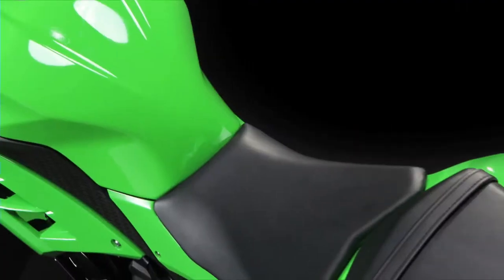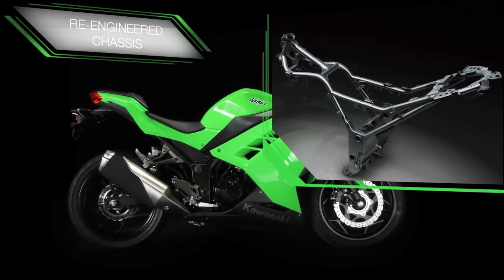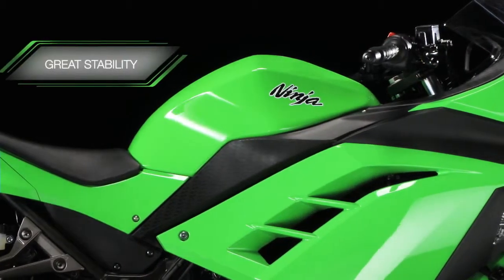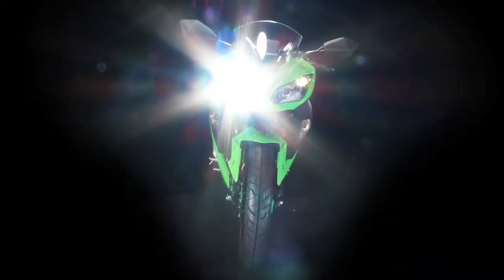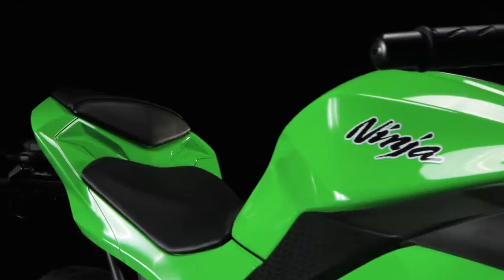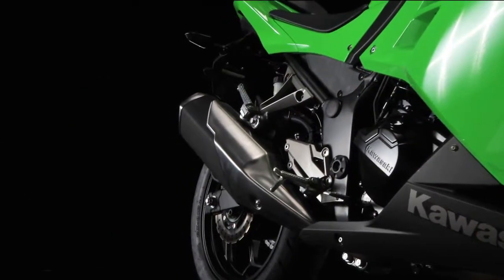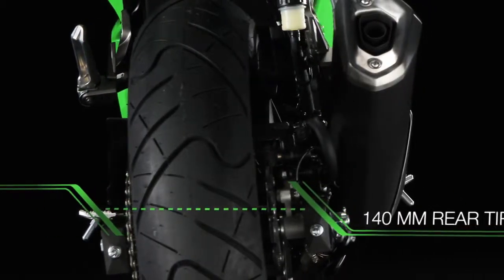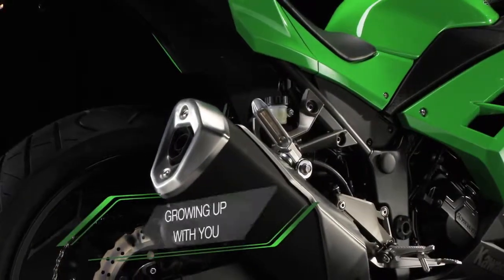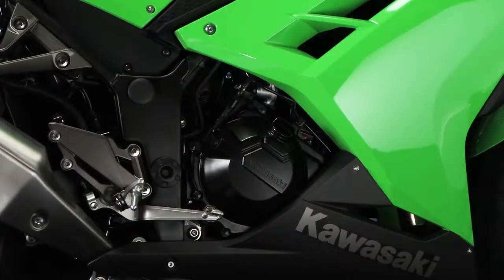A Ninja isn't a Ninja without a sublime chassis, and the heavily revised and re-engineered unit developed for the Ninja 300 displays remarkable straight line stability, as well as the communicative response that Kawasaki sport bikes are universally renowned for. With the added benefit of the new larger 140mm section rear tire, the Ninja 300 will reward your growing experience and confidence in the weeks, months, and years ahead.